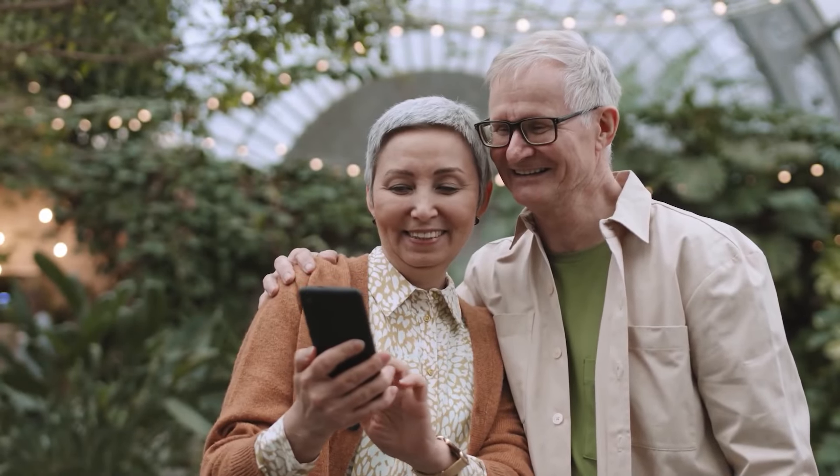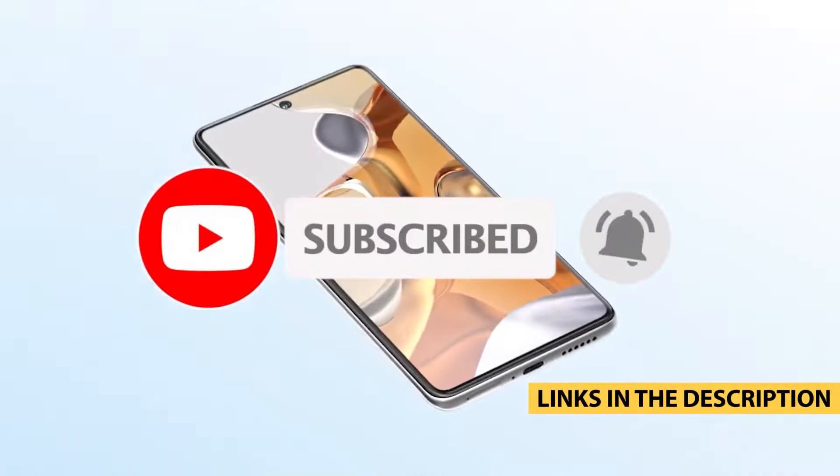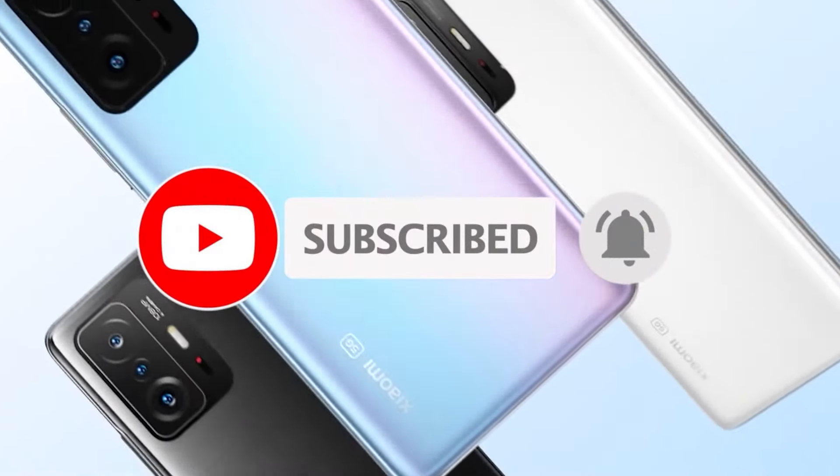Whether you're into photography, gaming, or just need a reliable daily driver, Xiaomi has something for everyone. Stick around to find out which phone takes the top spot.